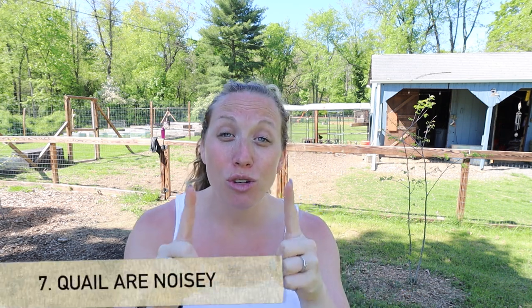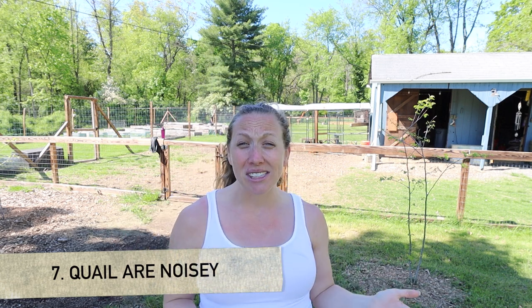Quail are known to be more patio-type birds because they're small and don't make too much noise — but they do make noises. Female quail are pretty quiet, while male quail make more of a crowing noise, mostly during breeding season.